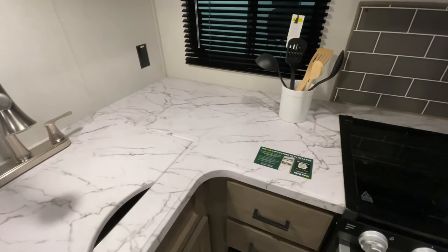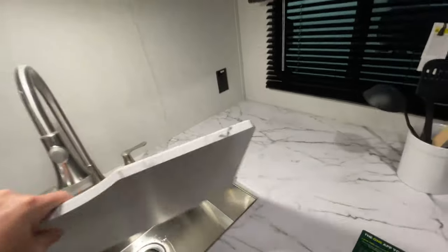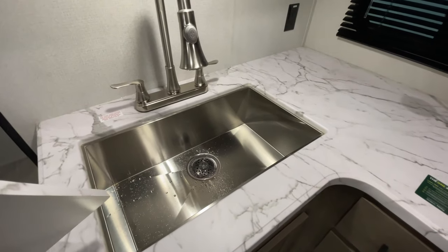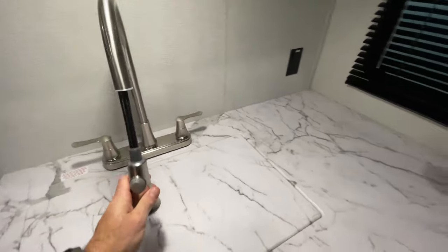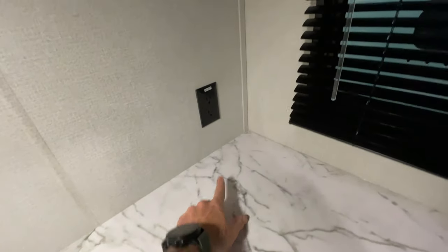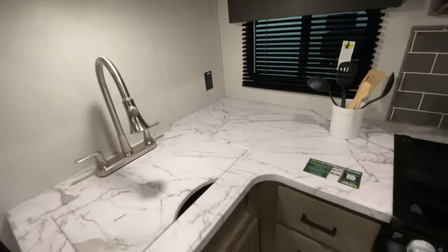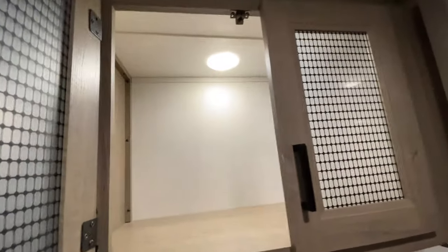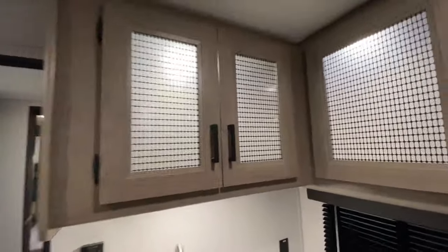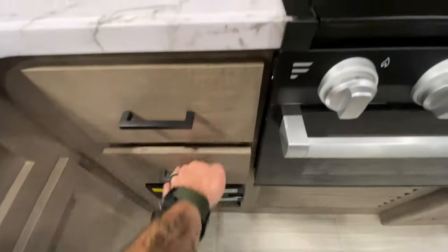These are one-piece press molded countertops — nice, sturdy, no seams. You've got a big stainless steel kitchen sink with a detachable stainless steel sprayer. All outlets near water are GFCI protected, including here and in the bathroom, so no worries about electrocution. Up top there's additional storage that is backlit — lights in there that look really nice. Turn off the main lights and just have those on and it gives a really cool ambiance. There's also additional storage down below the sink, plus cabinets and drawers.